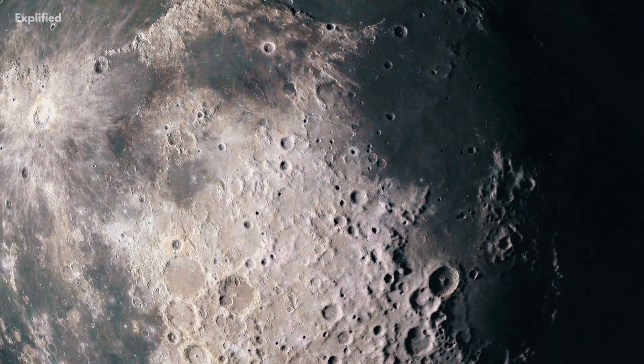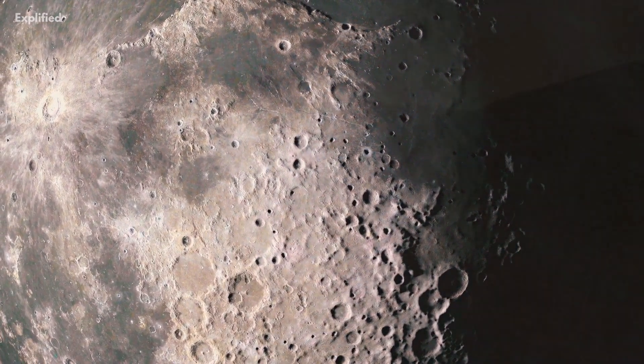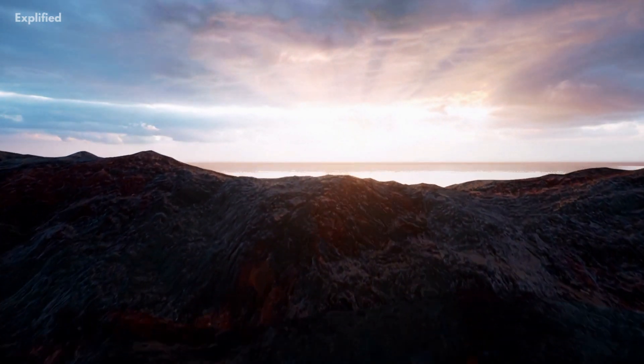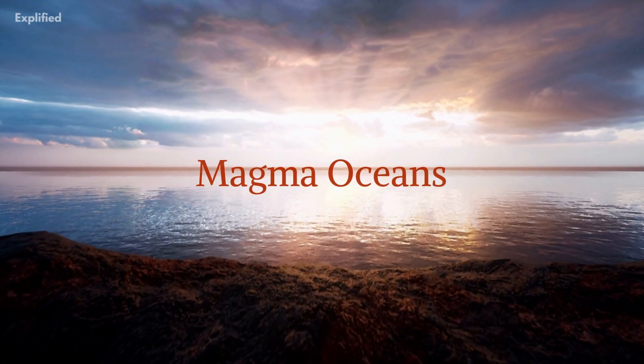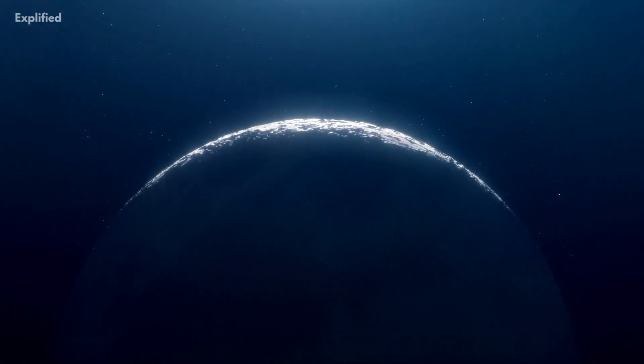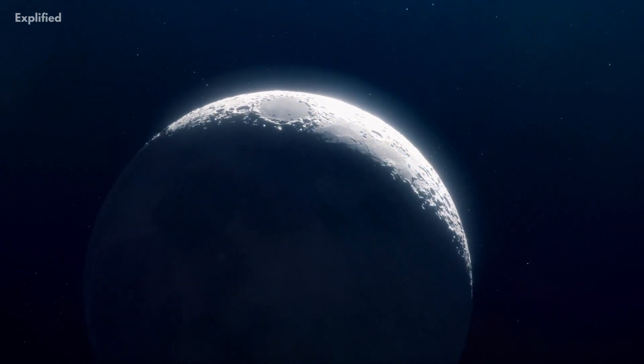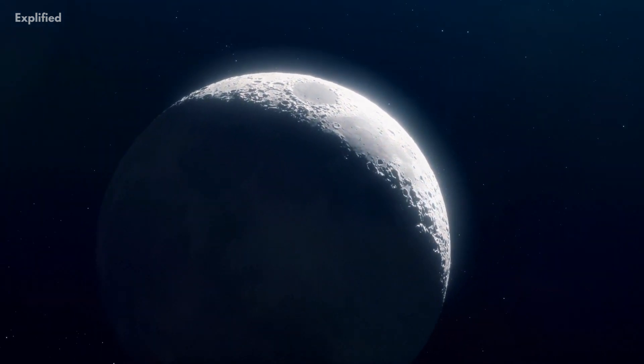The group offers two explanations for the subsurface mass. First, it might be the lingering traces of thick oxides that developed during the last moments of cooling when the Moon was covered in prehistoric magma oceans. However, the researchers lack a mechanism to accurately explain how such a layer formed specifically beneath the basin.